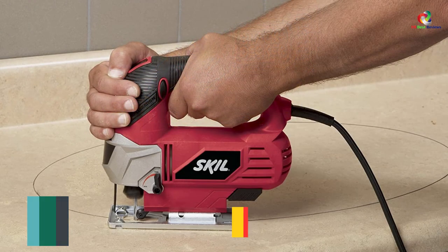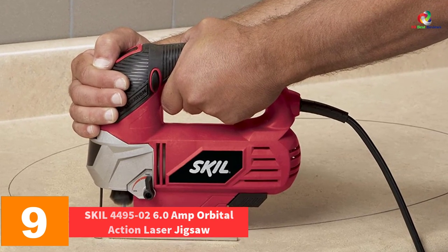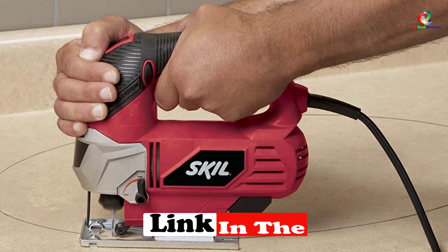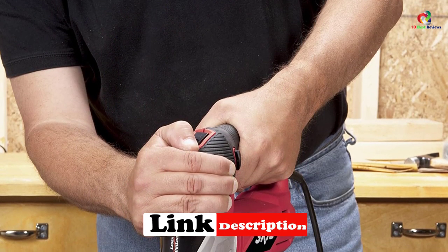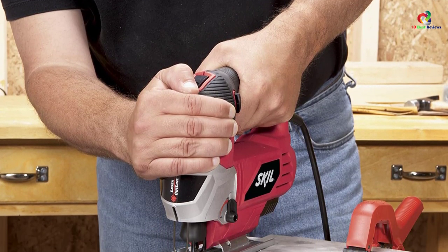Moving on at number 9, we have the Skil 4495-02 6.0-amp orbital action laser jigsaw. If you are looking for a jigsaw with the highest accuracy, the Skil orbital action laser proves to be the best choice. It features a built-in laser guide that provides accurate cuts, and with four orbital positions for cutting, you are guaranteed to cut as fast and smoothly as possible.